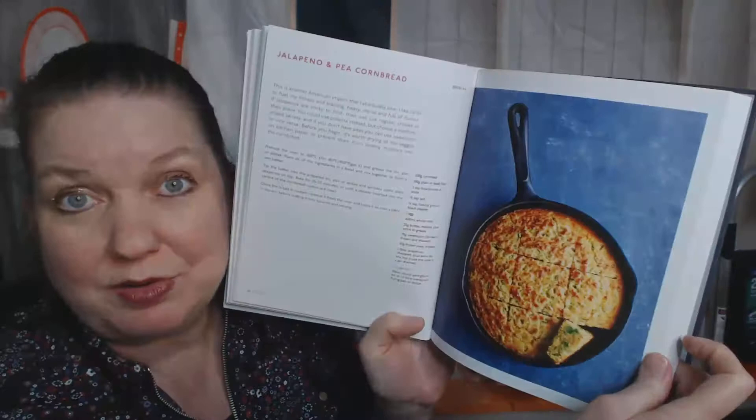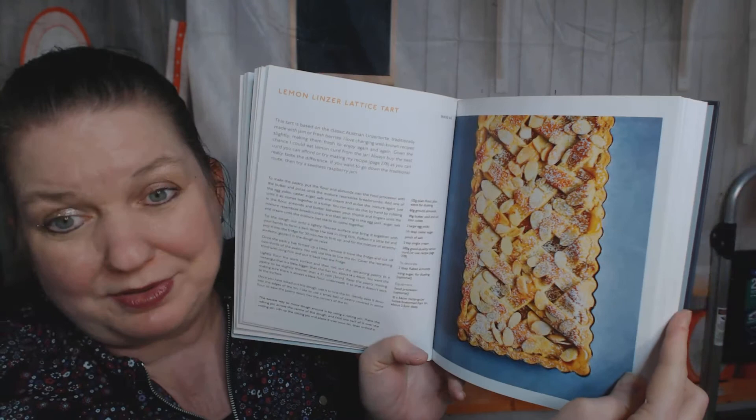A fruit galette. A meringue — I'm not good at making those; look at that beautiful piping. Lemon linzer lattice tart — I would make that tomorrow morning if I wasn't working. That's incredible. That's beautiful. Love the photographs. Here's a cute little berry meringue and honeycomb lemon tart. By the way, she is British because the measurements are in grams.